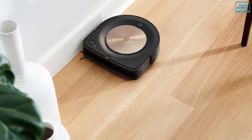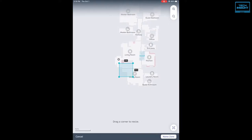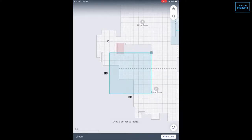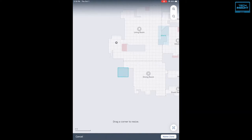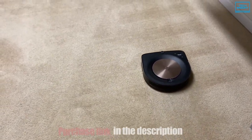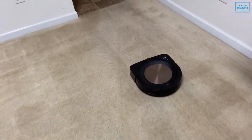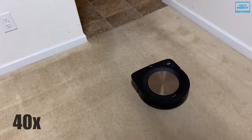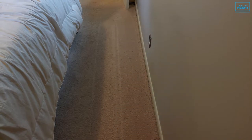The V-Slam navigational system of the vacuum creates a virtual map of its coverage area, which you can access via its companion app to set up virtual boundary lines or schedule cleaning sessions for individual rooms. Additionally, the superior three-stage cleaning system lifts, loosens, and eliminates debris and pet hair from deep within your carpet with 40 times the suction power, and with power boost technology, the suction automatically increases to clean even deeper.